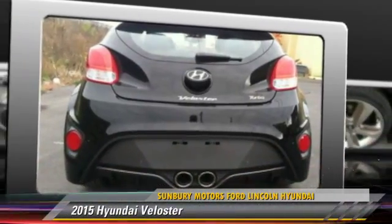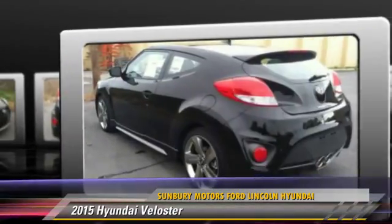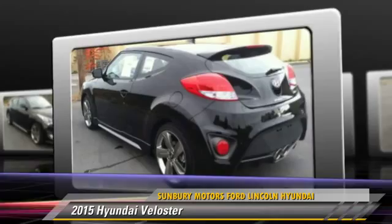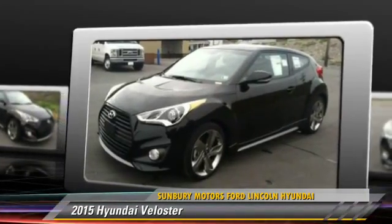Powered by a turbo 1.6-liter four-cylinder engine with an automatic transmission, this vehicle is well-equipped. Give us a call to schedule your test drive today.